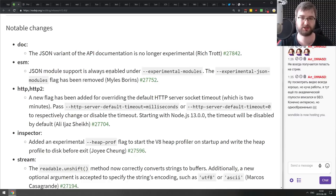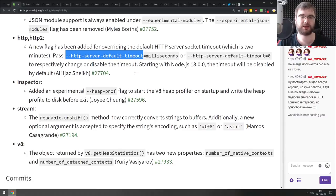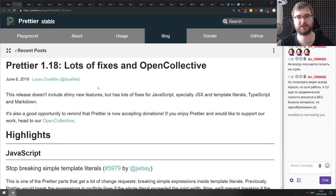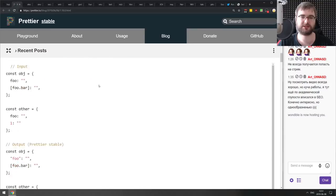Next is Node.js version 12.4, which enables JSON module support by default for experimental modules. The second significant improvement is that you can now change the HTTP server default timeout via a flag — previously it was stuck at two minutes with no way to change it. Also, Prettier version 1.18 is mostly a bunch of fixes — no major new features, but the fixes seem significant, so make sure to upgrade.